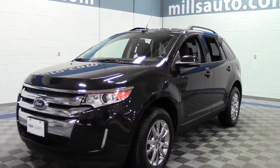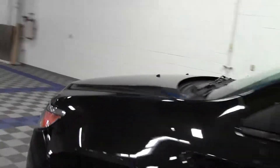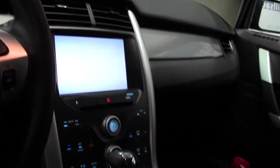Almost new — only 16,000 miles. Beautiful exterior design, keypad entry, really clean interior, well taken care of. It's got your onboard screen and plus or minus on the shifter.